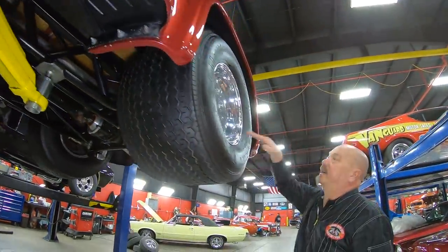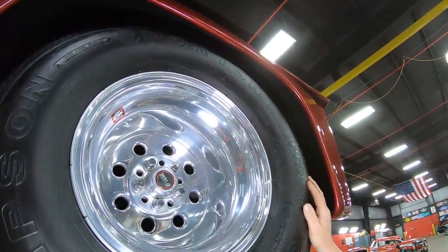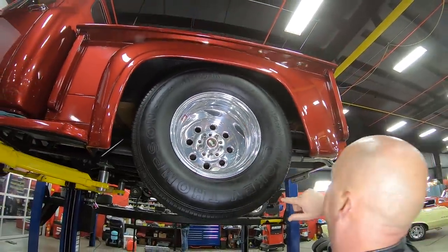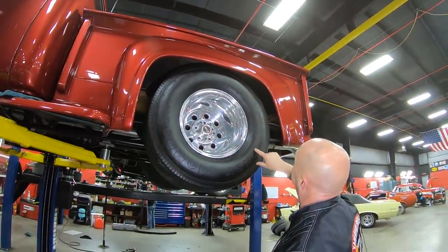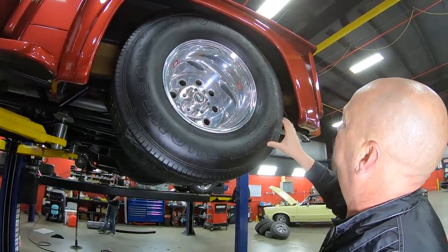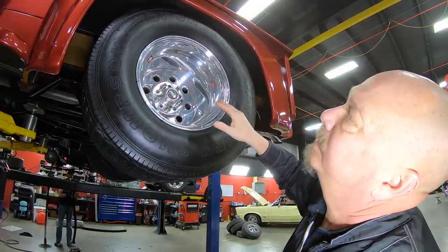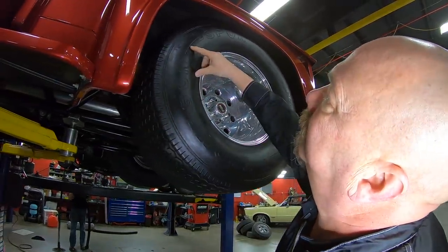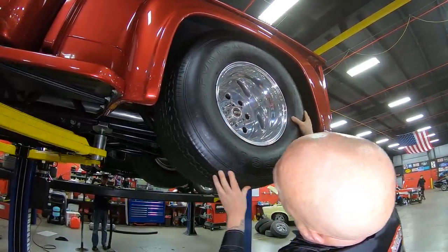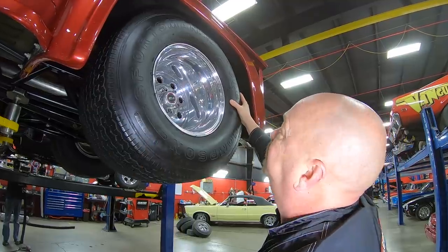The front fenders are steel also. Let's check out these balonies in the back. Look at this — look at that dish. How's that for some dish there baby? I'll tell you what, if you have a cat he's going to lay in there and sleep. Let's see if I can find the size on here — my cameraman normally helps me find it, he's got better eyes than I do. These are 31 by 18.5 by 15s.